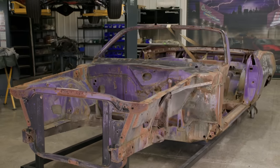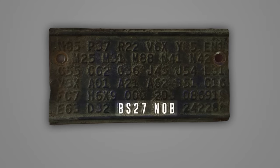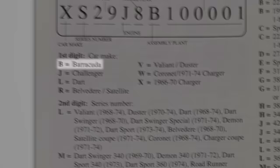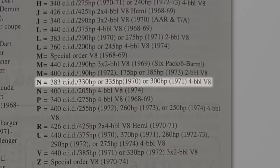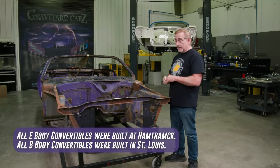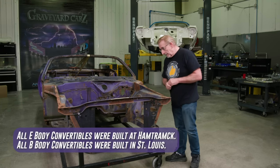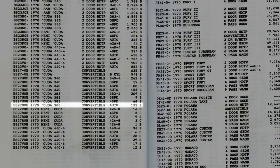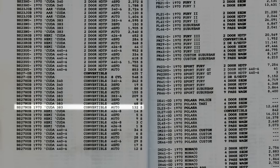On the 1970 Cuda, VIN BS27N0B means it's a real Cuda with a 383 four-barrel high-performance engine, made in Hamtramck, Michigan — all convertibles were made there, none in the LA plant. It's in FC7 violet with a 383 automatic. They built 132 of them. By the time you break down the codes, features, and options, there's a very good chance it's a one-of-one car.